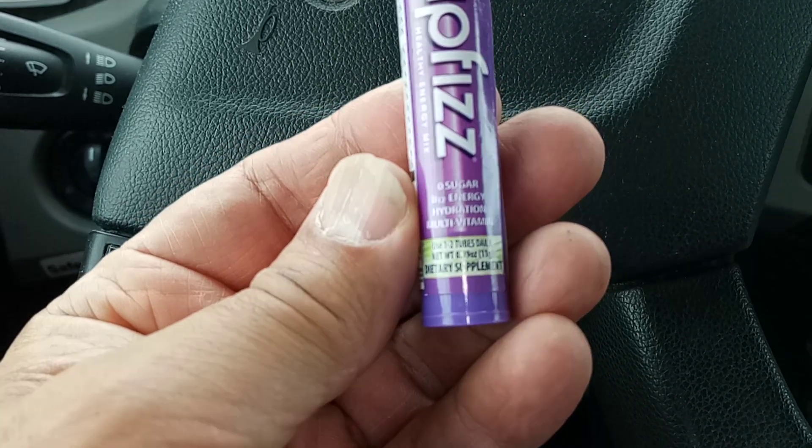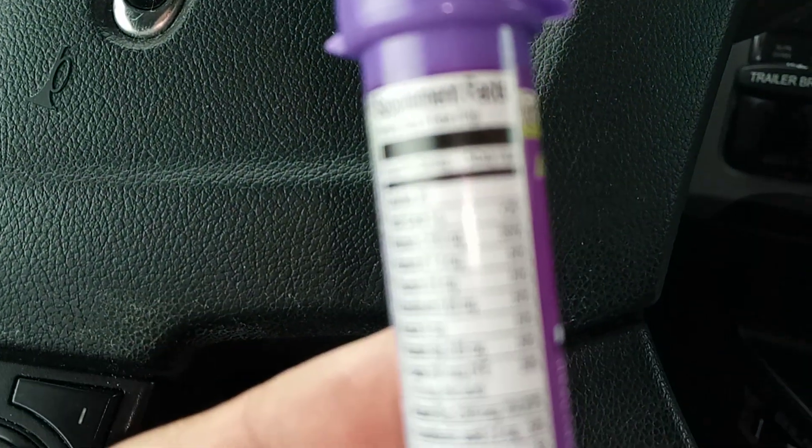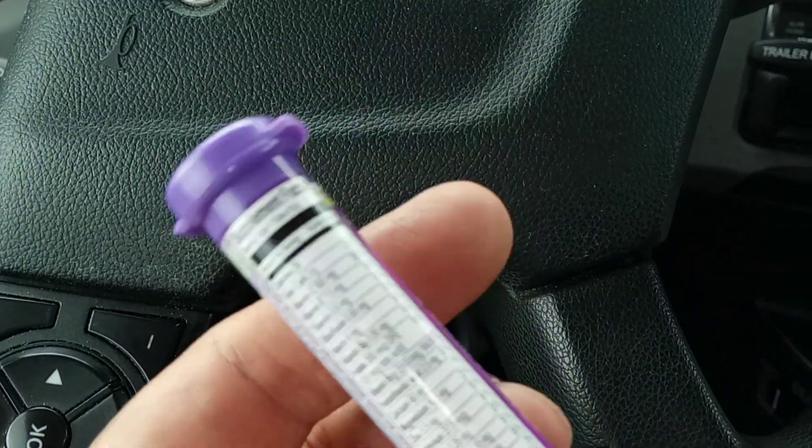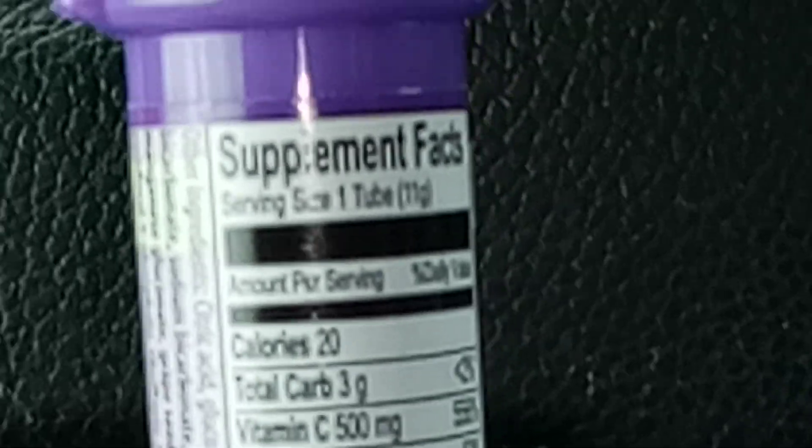Weight: 0.39 ounce. What do you have in it? Let me see. Serving size: one tube, 11 grams.